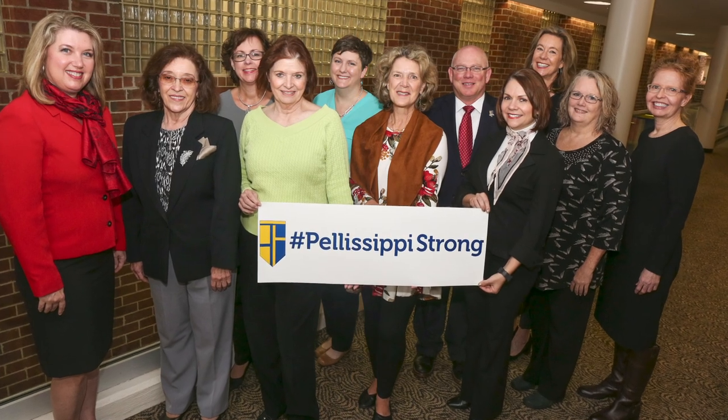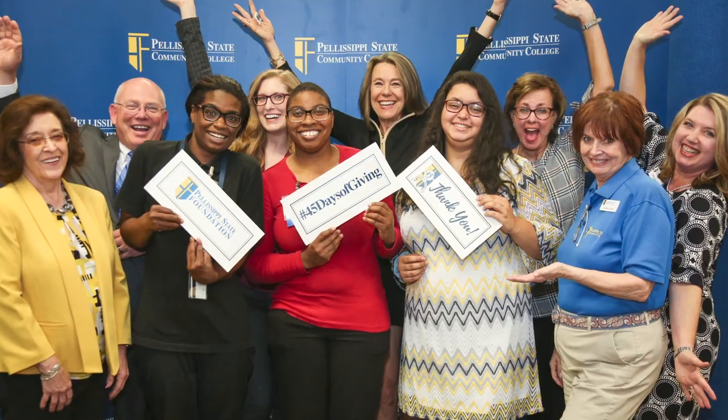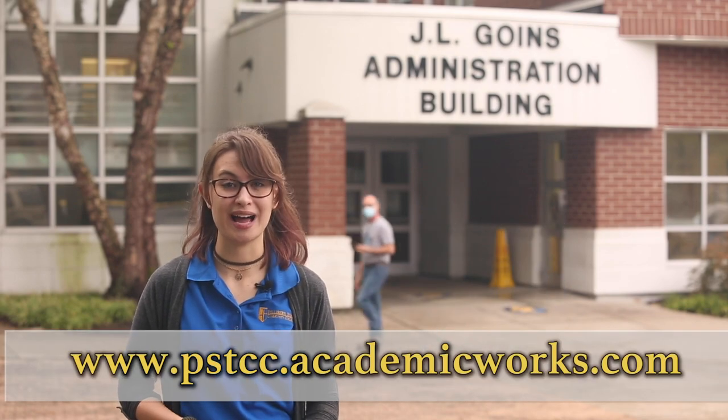The Goins Building is also home to the College Foundation, who is responsible for handing out lots of different scholarships. Make sure you visit the Foundation website to apply.